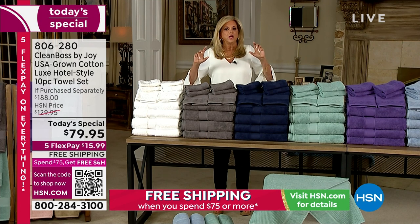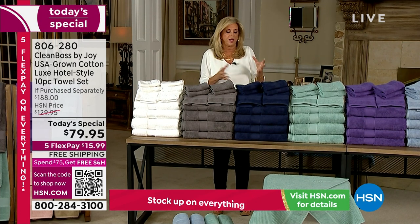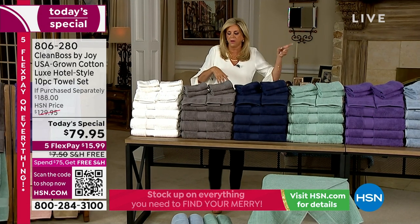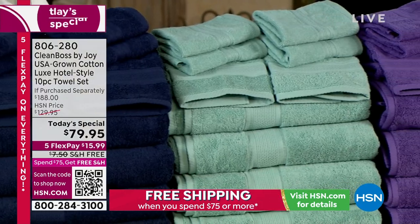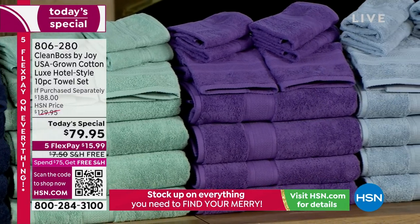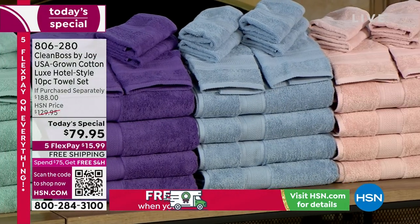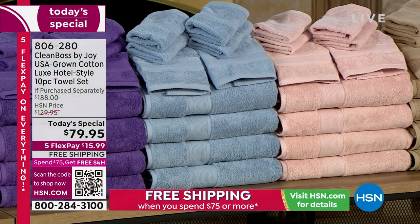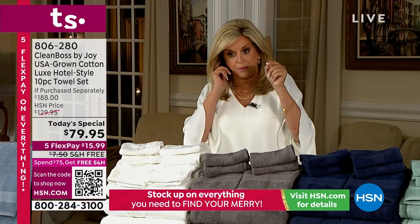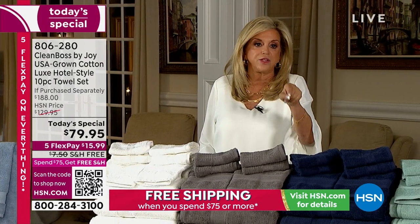I just love to roll towels. I have the white ones rolled underneath my sink and they look so beautiful. This is a day to get more than one set — with five flex pay, you're getting them home for $15.99. I'm telling you, go out and try to buy a towel of this quality. I defy you to find one. They're $100 just for one towel with this technology and at this quality.